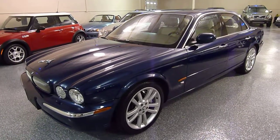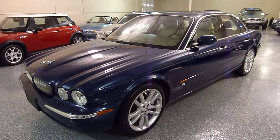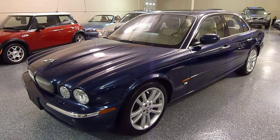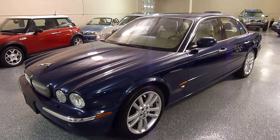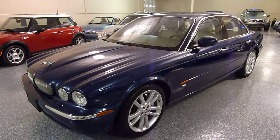Hello, this is Jeff. Welcome to Select Motors LTD. Our website is SelectMotors.com. Today we have a 2004 Jaguar XJR.